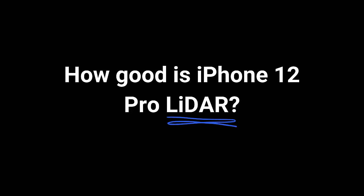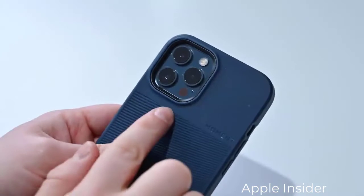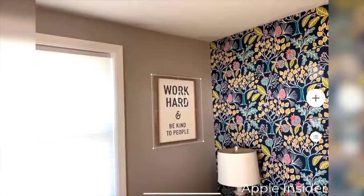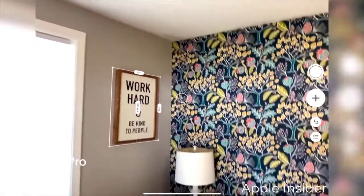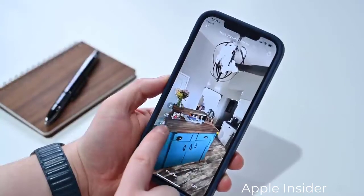How good is the iPhone 12 Pro LiDAR? Using the LiDAR sensor on the phone, Apple promises better low light focus as well as up to 6 times faster photo taking in low light conditions. There have been many apps designed that use the LiDAR feature on the iPhone, and you can do anything from decorating your home to making accurate measurements using various iPhone applications.